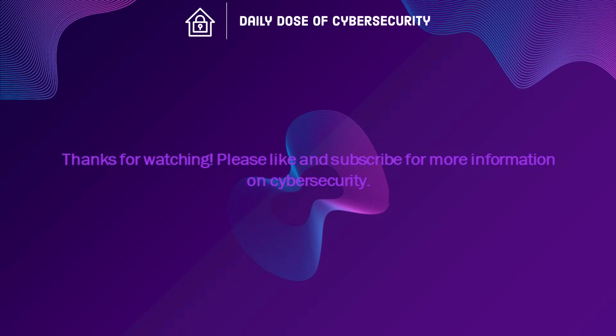Thanks for watching. Please like and subscribe for more information on cybersecurity.